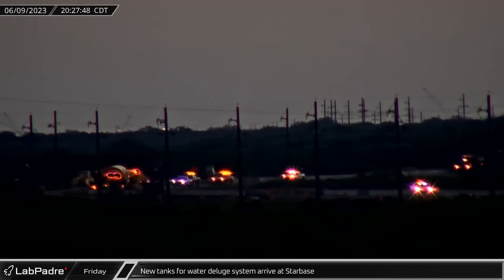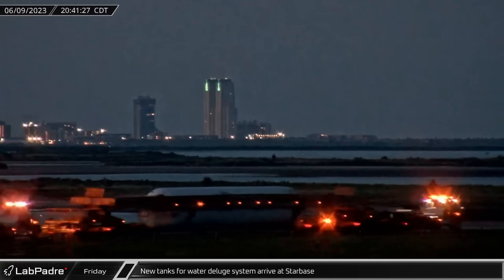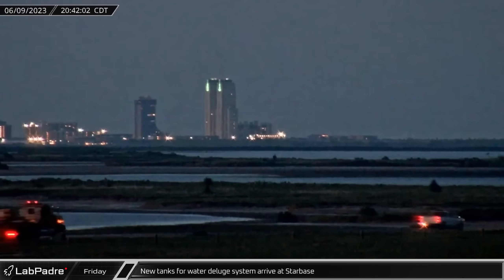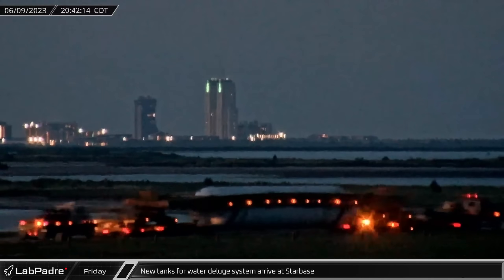As night was approaching Starbase, two large tanks were delivered following their long journey from Ohio. It later became evident that they will be used to hold water for the orbital launch mount's deluge system.